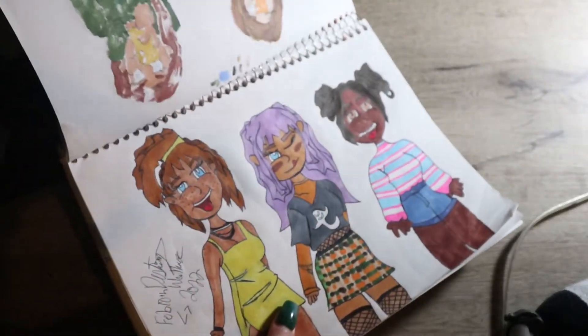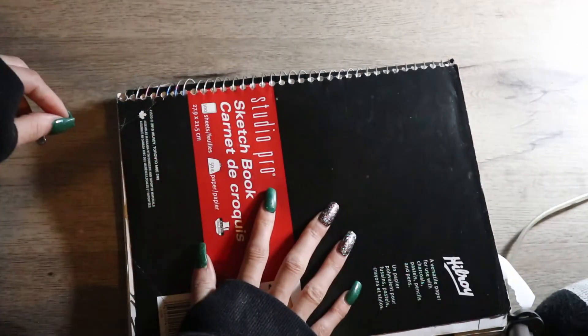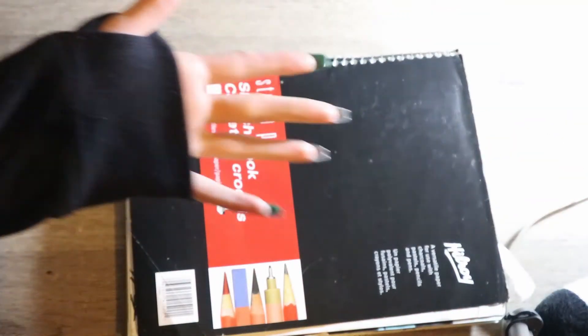That's the end of my sketchbook tour. I hope you guys enjoyed it — make sure to hit that like button, subscribe, and comment below. Make sure to turn on post notifications so you guys know the next time I post. I love you guys, I'll see you in the next video — bye!